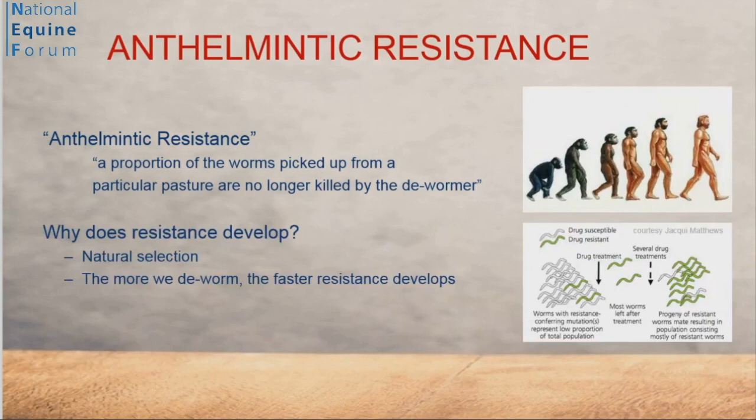So why does resistance develop? Resistance develops because, like every species on Earth, worms are subject to natural selection. As we impose a selection pressure by killing susceptible worms, we leave the resistant worms behind. Those worms reproduce, and progressively we get more and more resistance. So the more we worm, the more resistance we get.